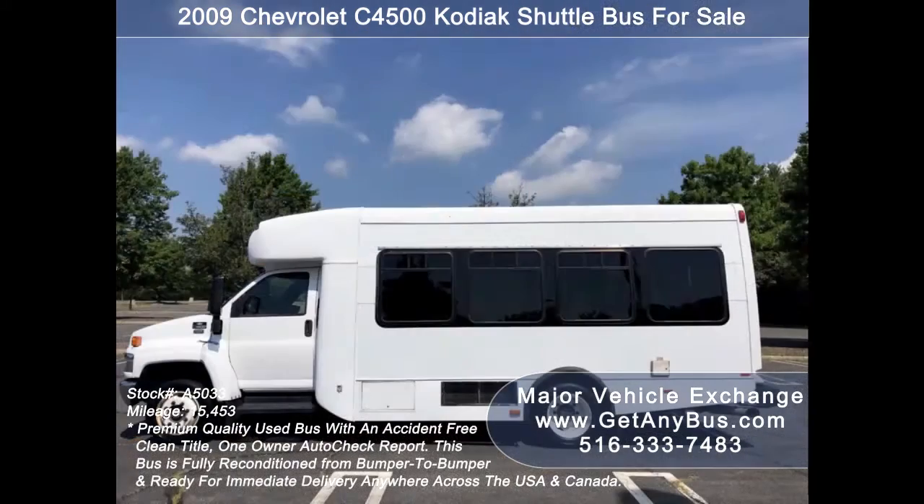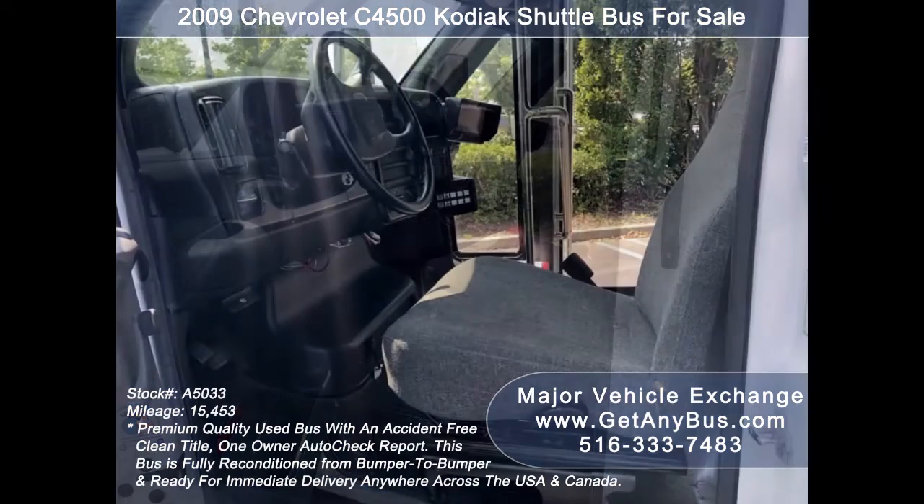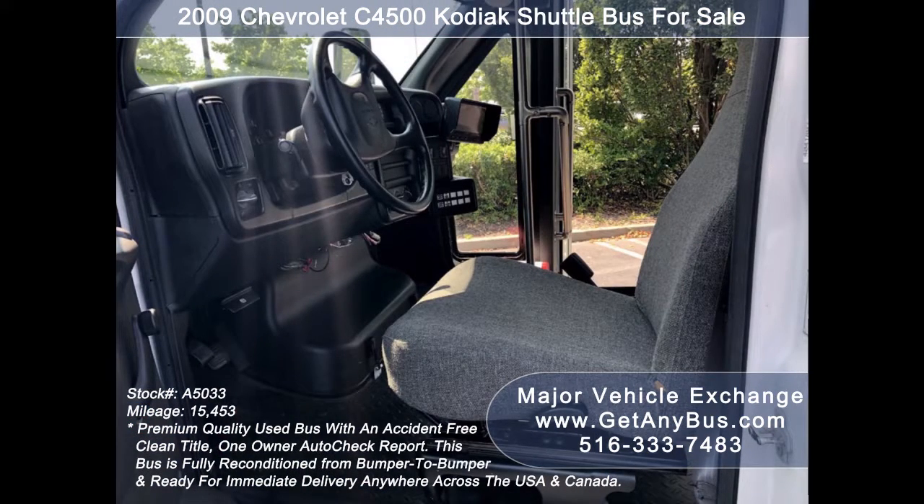It can accommodate up to 20 passengers plus driver and is ready for immediate delivery anywhere across the USA and Canada. This bus has been thoroughly reconditioned, touched up, serviced, checked and road tested, and is clean, fully equipped and in excellent condition.